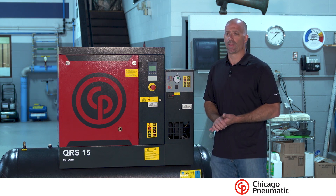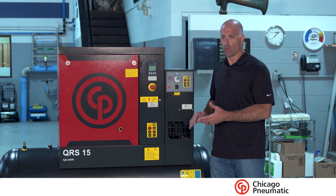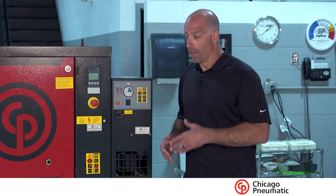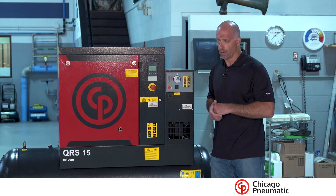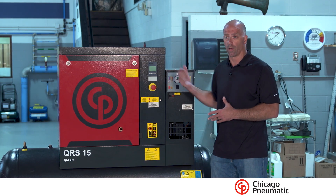If you've determined that you cannot be without air any time of the day, then I highly recommend that you have a backup — a complete redundancy. So you have a second compressor that runs lead-lag with this unit. It can help out on multiple levels. If we have an issue with one, we know we have enough on the second unit to really run the facility.